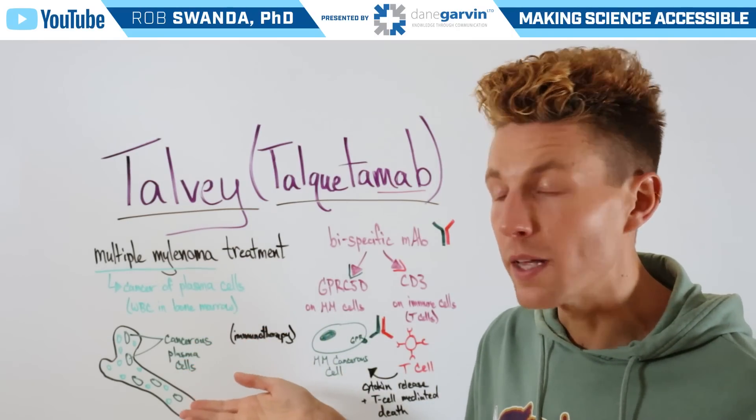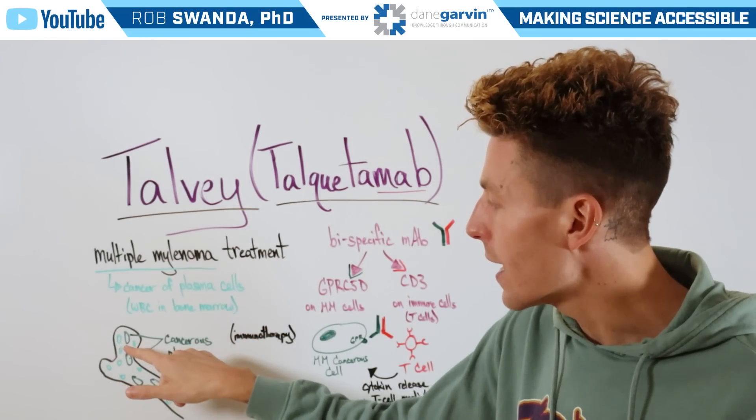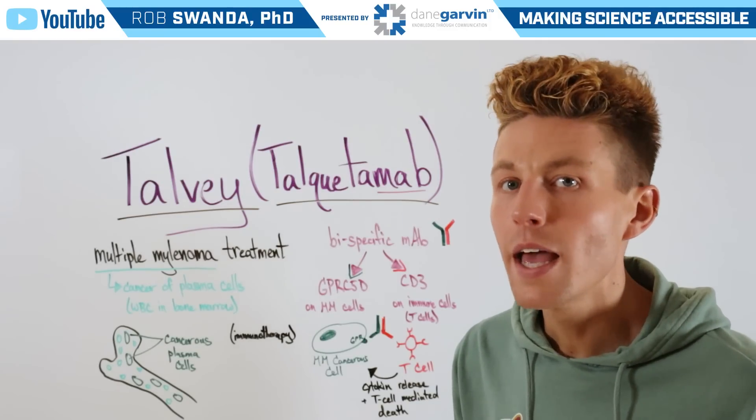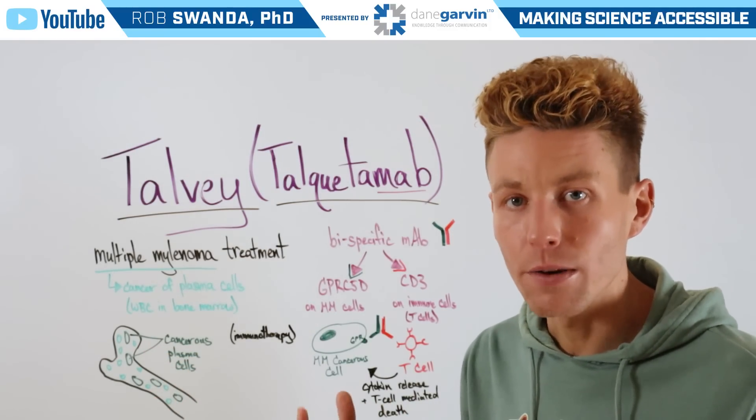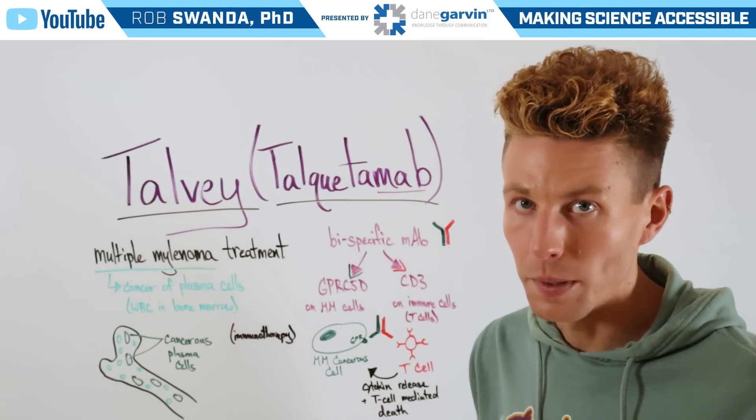If we zoom in on a bone, we can see that in light green, these would be our normal plasma cells. However, in dark green, these would be cancerous plasma cells and represent multiple myeloma.